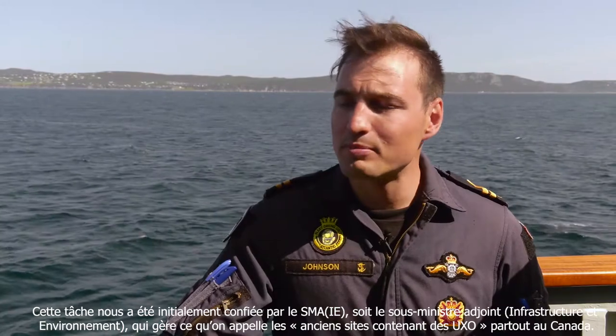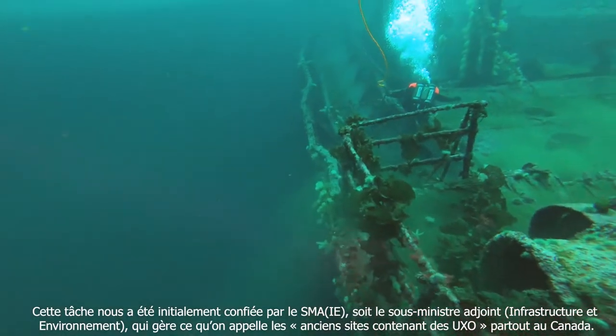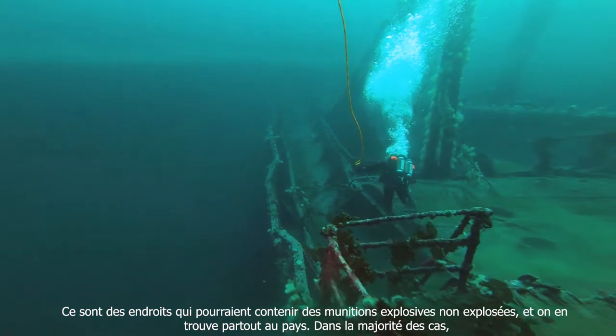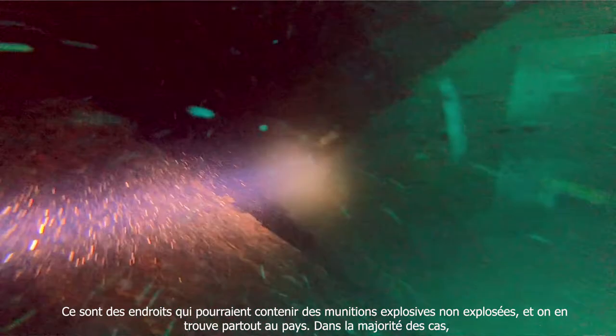We've been tasked by ADMIE — the Assistant Deputy Minister for Infrastructure and Environment. It's their responsibility to manage what we call legacy UXO sites throughout Canada — areas where there might be unexploded munitions, and these are found all across the country.